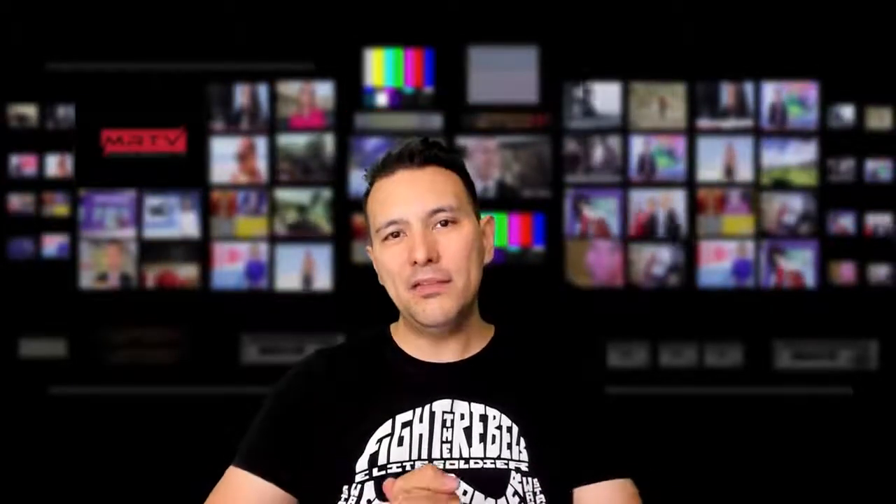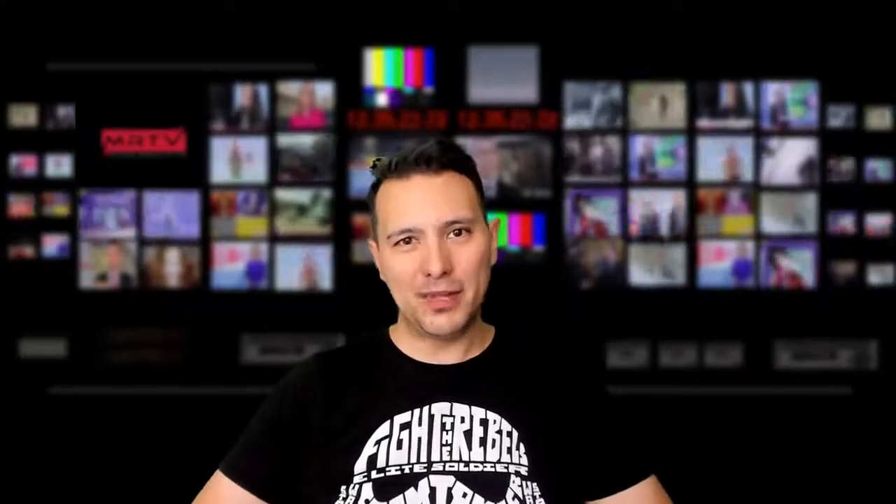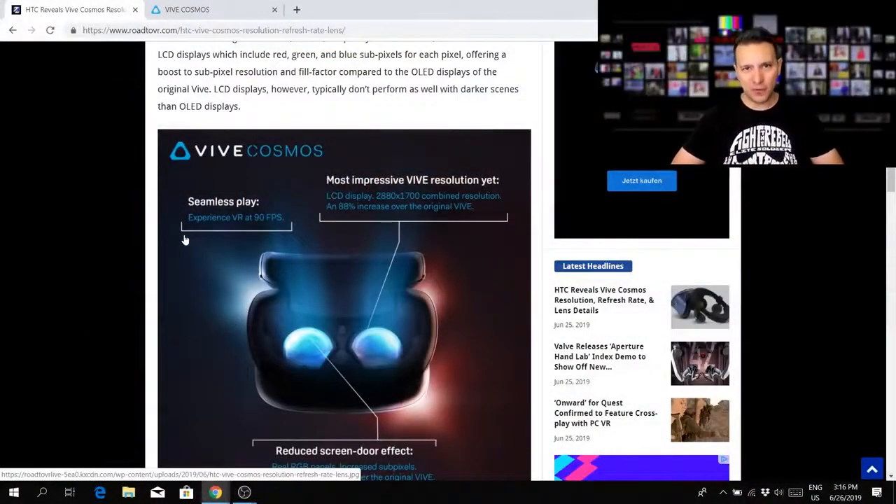The Valve Index resolution is most probably spread over a bigger FOV — around 130 degrees. For the Cosmos, they haven't confirmed it, but I assume it will be around 110 degrees FOV. If that's the case, the higher resolution spread over a smaller FOV means a sharper picture with the Cosmos. Of course, you'd have to decide what matters more to you: bigger FOV or higher resolution.